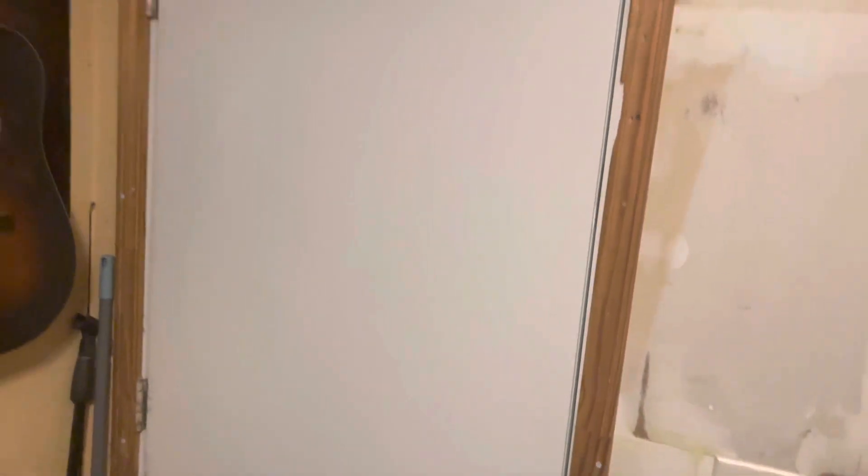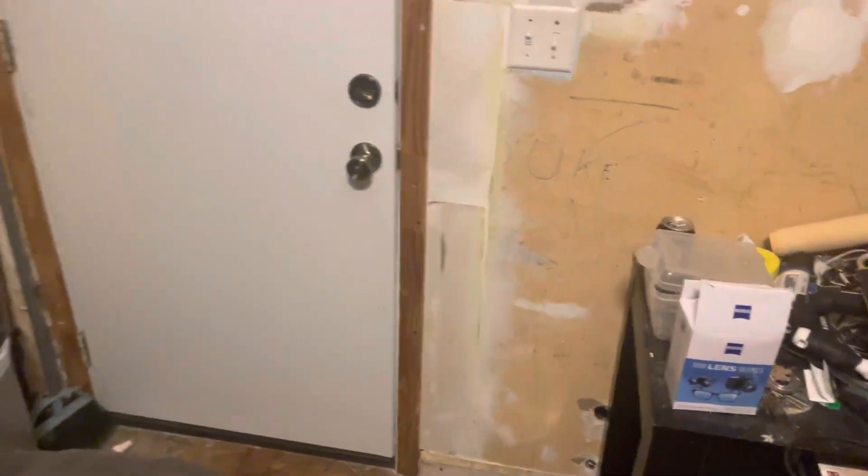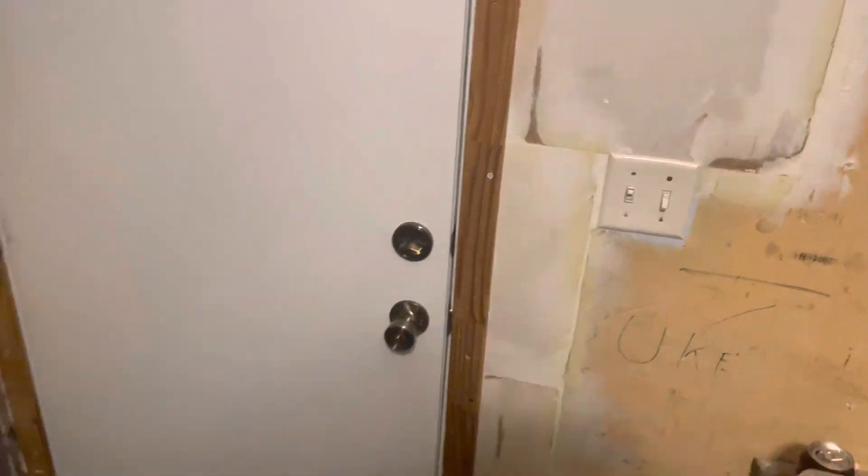But this is what the door looks like. I put it up myself — I took down the old door because it was raggedy, so I put this one up. If y'all like these videos, let me know. Bye, I'll see you in the next one.